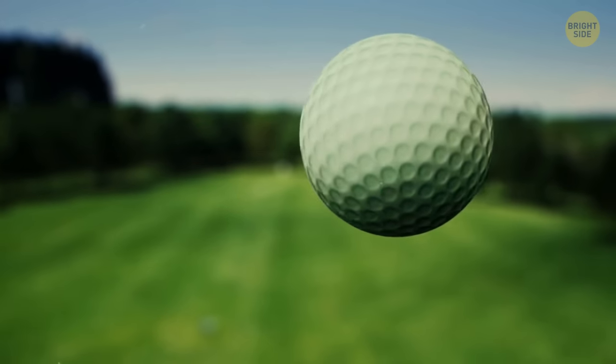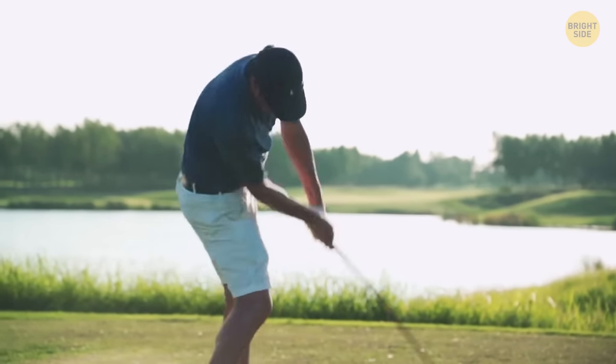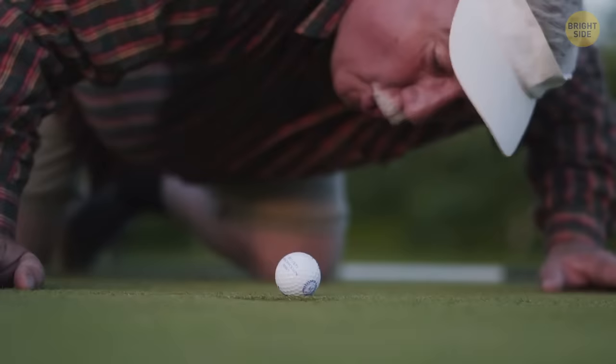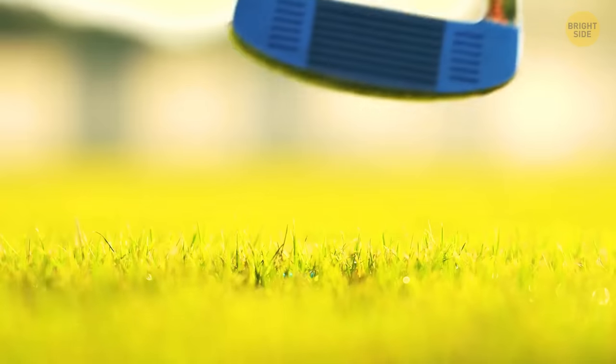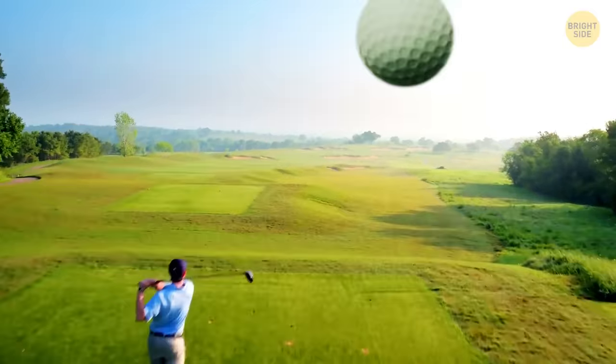Those little white golf balls have dimples all over them. At first, golfers were playing with a smooth ball. With time, the ball would get all punched and damaged, but it would also start to travel way further. The reason is aerodynamics — dimples allow the air to flow more smoothly around the ball, taking it further. So the idea was adopted, and the balls got their dimples all around, allowing them to travel longer distances.